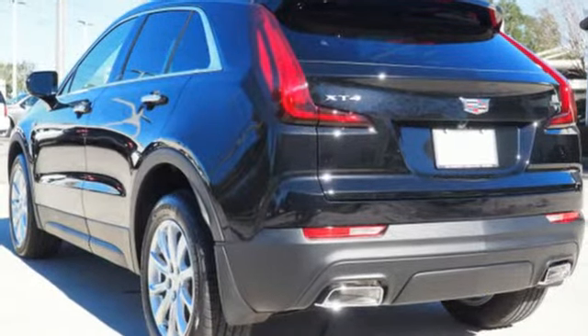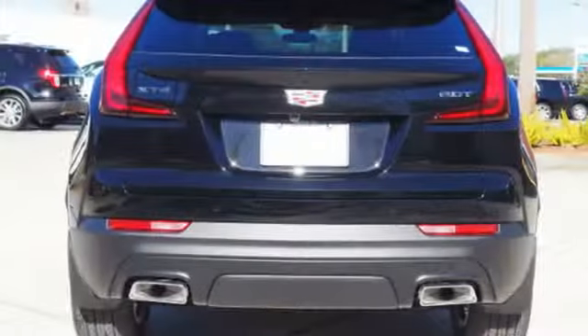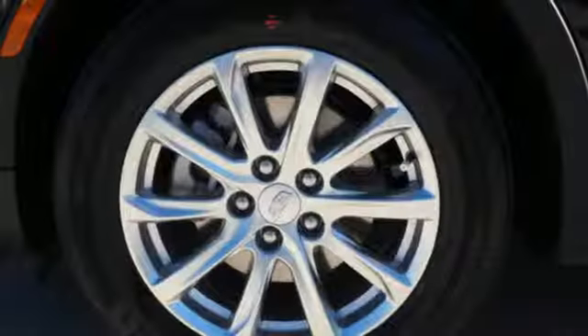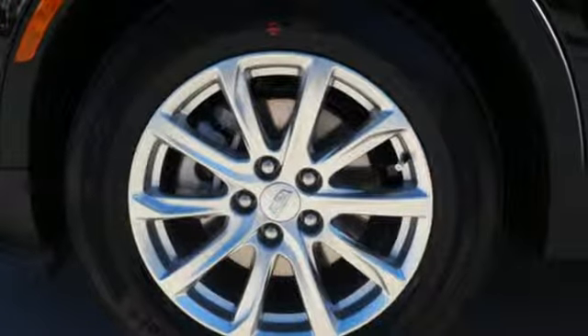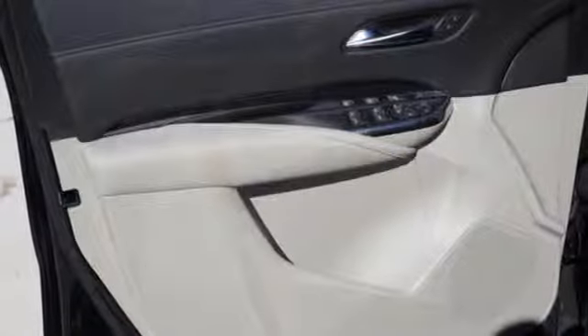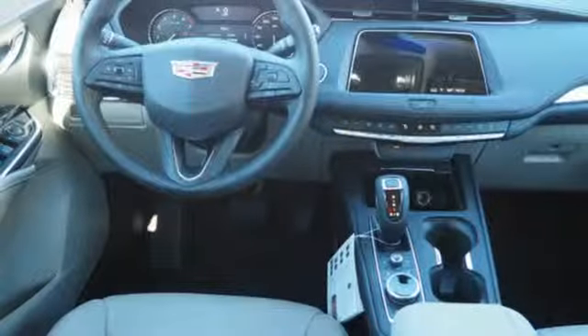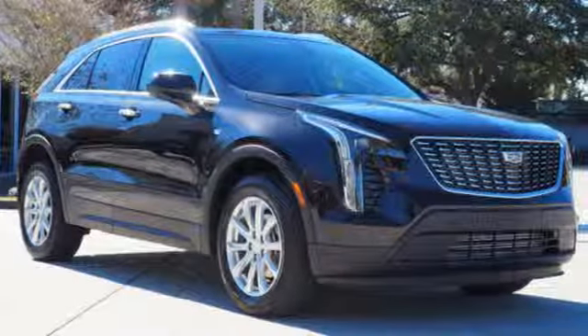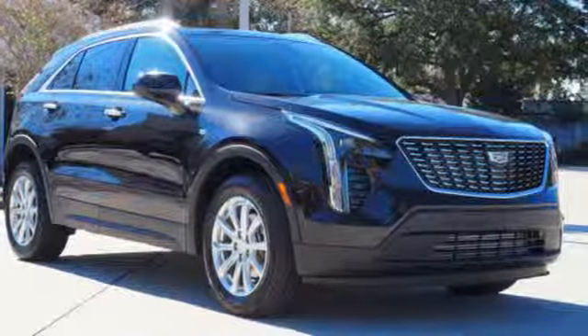It's well equipped with the features you need: turbo in-line 4-cylinder engine, gas pressurized shocks, smart device navigation, power tilt down heated mirrors, dual zone climate control, configurable instrument gauges, streaming audio, doors and push-button start proximity key, leather steering wheel, rear parking sensors, and automatic transmission.